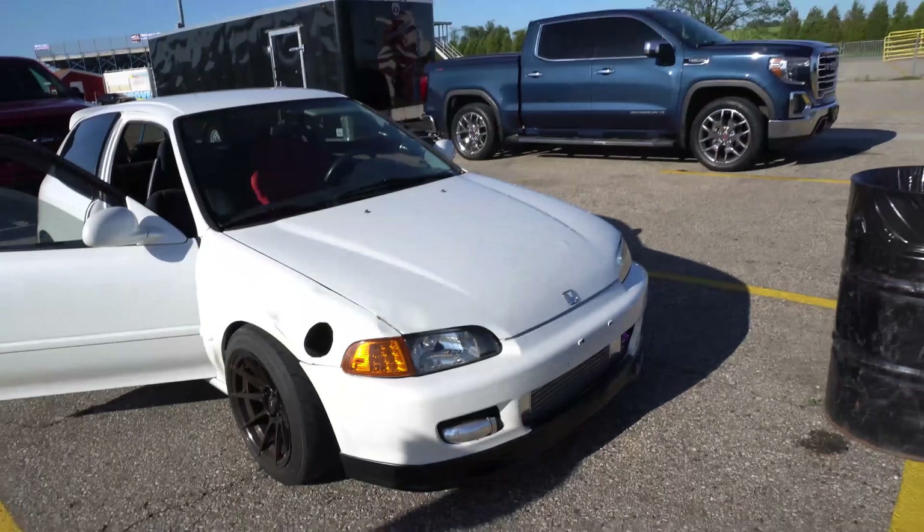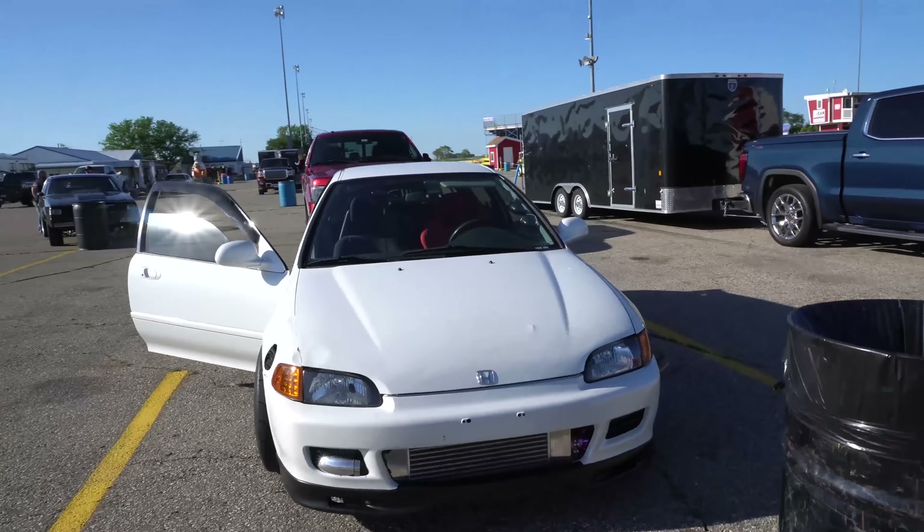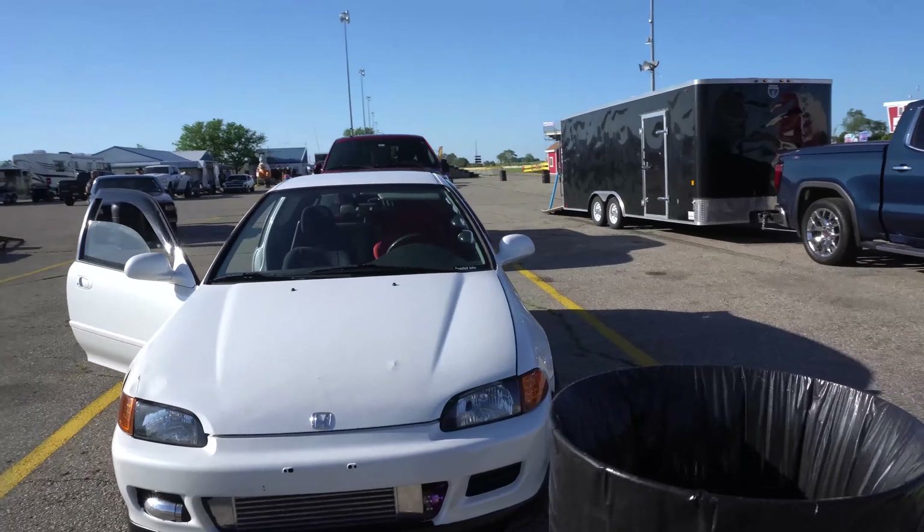Hello everyone and welcome back to another video. Curran and I are out here at Great Lakes Drag Away for the first time this season with the EG hatch — not with the new hatch. I know I have two hatches now. 370 horsepower to the wheels, bone stock internals, GSR and limited slip diff, GSR gear set, LS final drive. We are going to get lined up right now and make our first test pass.